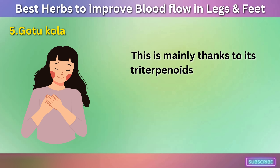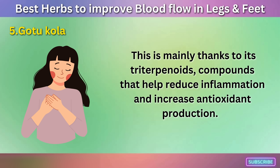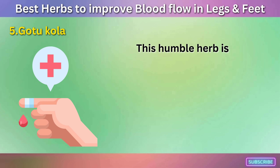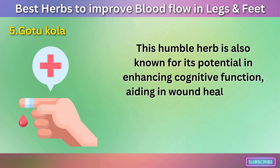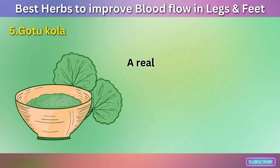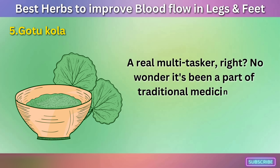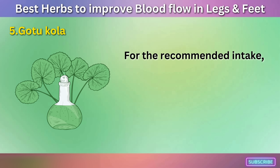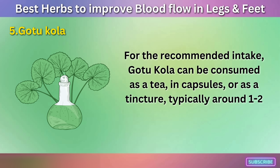This is mainly thanks to its triterpenoids — compounds that help reduce inflammation and increase antioxidant production. This humble herb is also known for its potential in enhancing cognitive function, aiding in wound healing, and even reducing anxiety and depression. A real multitasker — no wonder it's been a part of traditional medicine for centuries. For the recommended intake, Gotu Kola can be consumed as a tea, in capsules, or as a tincture, typically around 1 to 2 grams per day.